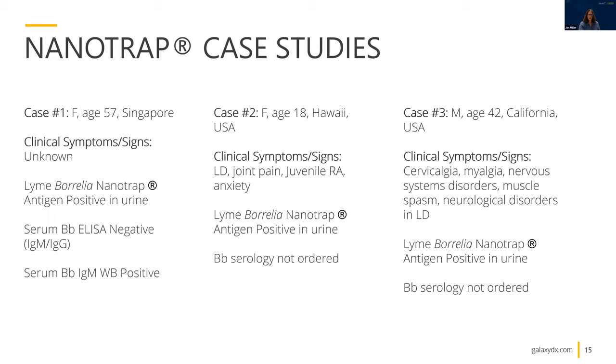Case number three was a 42-year-old male from California. This patient was assigned neurological ICD-10 codes for neurological disorders, nervous system disorders, muscle spasms, and other myalgias. We did not run serology on this patient, but they were also nanotrap antigen positive in urine. This is intriguing because it would be nice to do further studies to investigate the utility of the nanotrap antigen urine assay for neuroborreliosis. We would like to invite interested clinicians to partner with us so that we can do clinical utility studies utilizing paired urine and serum samples to better define clinical utility for various disease stages of Lyme disease.